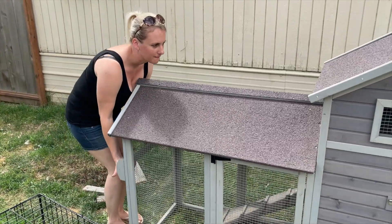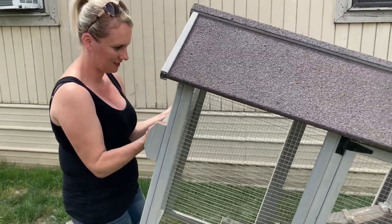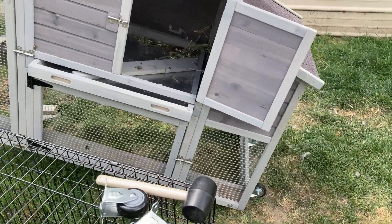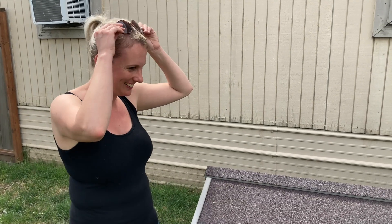We gave it a test move to see how it feels. It feels better — much better. We don't think it's going to break right away.